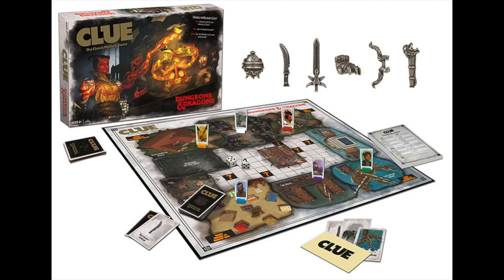First off we have Dungeons and Dragons Clue. They're taking the classic game of Clue and setting it in the city of Baldur's Gate, which is in the Forgotten Realms. They've created a mystery that has to be solved using the mechanics of the classic game of Clue. It's something that anybody who's a D&D or fantasy adventure fan can enjoy, and a pretty safe gift.